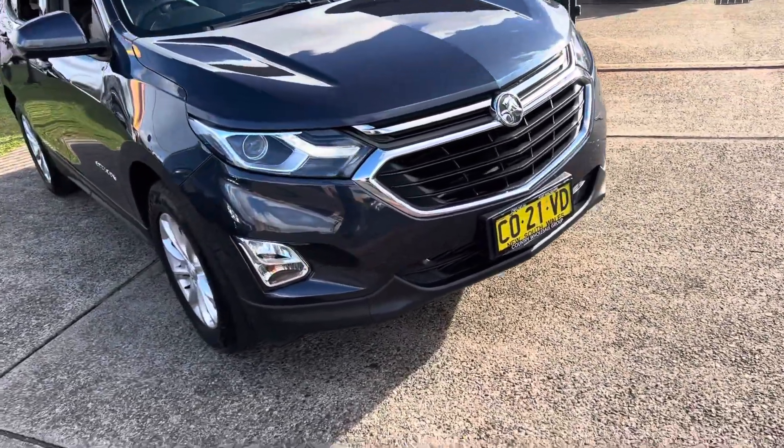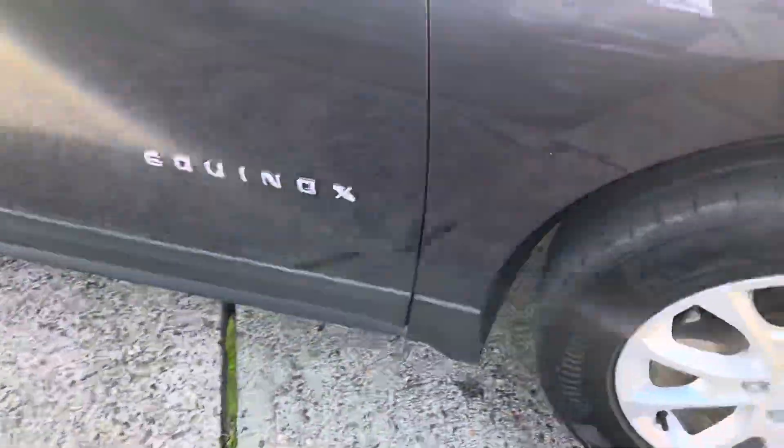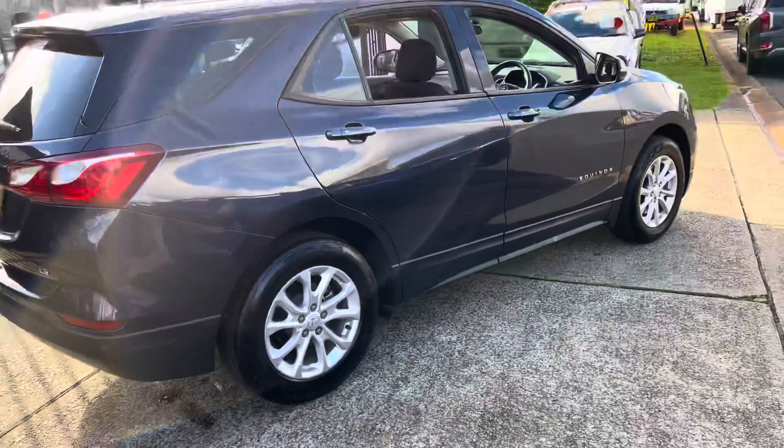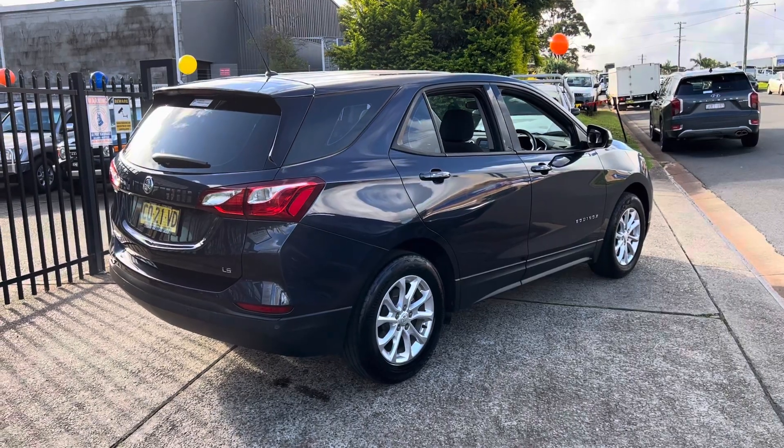It's got the LED driving lights, a great set of tyres and factory alloys. Atlantic blue in colour, this Holden Equinox is outstanding.